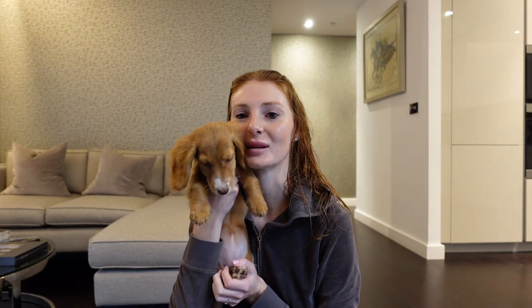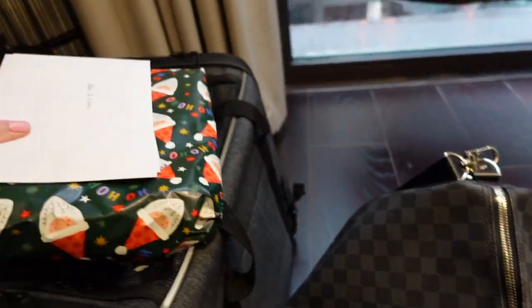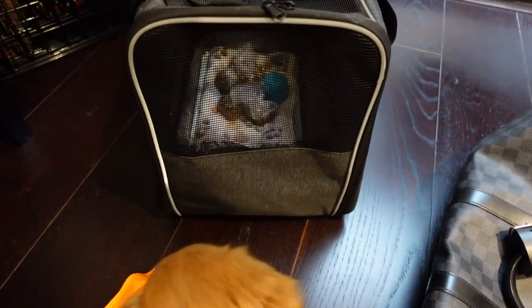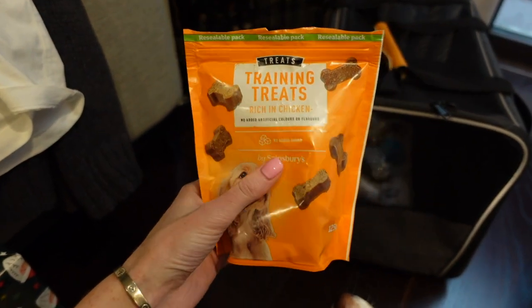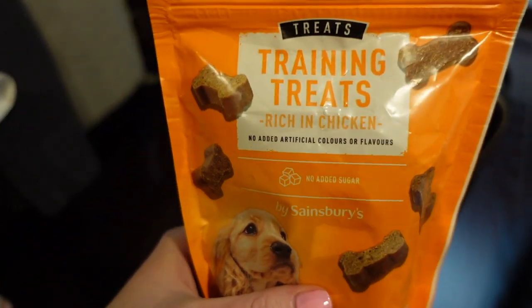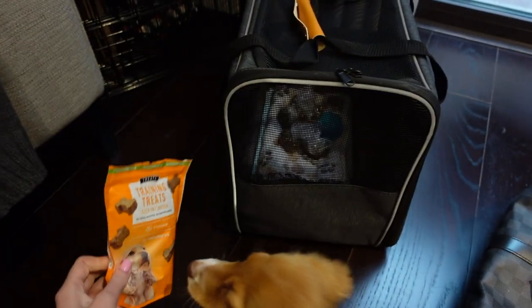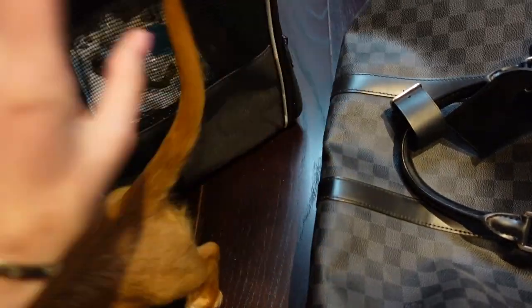I'll show you what stuff we pack for her to bring as well. This is a very messy pile as you can see — these are Christmas presents we're bringing to my family. For Lulu, we're bringing her travel bag and some treats. These are her favorites from Sainsbury's called training treats. I like these because they're quite small and quite pure — rich in chicken — and they haven't got a lot of stuff inside. When she has the brand Lily's Kitchen she gets quite a bad tummy.